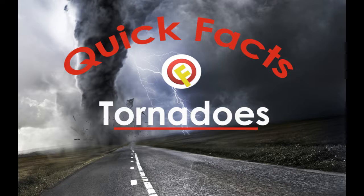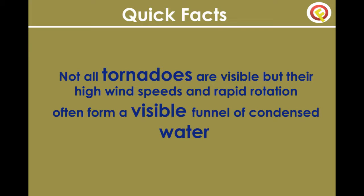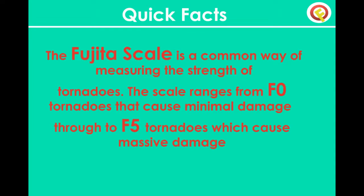Quick tornado facts. A tornado is a rapidly spinning tube of air that touches both the ground and a cloud above. They are sometimes called twisters. Not all tornadoes are visible, but their high wind speeds and rapid rotation often form a visible funnel of condensed water.